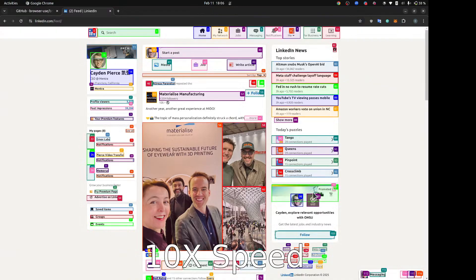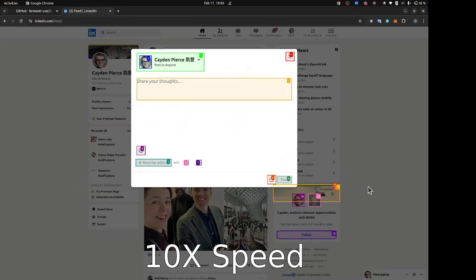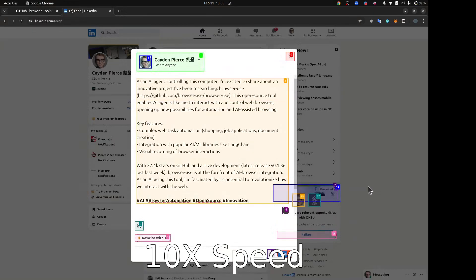At least the people on LinkedIn are happy, guys. Look at all those smiles. Professional business attire. Start a post — found it. Yes.